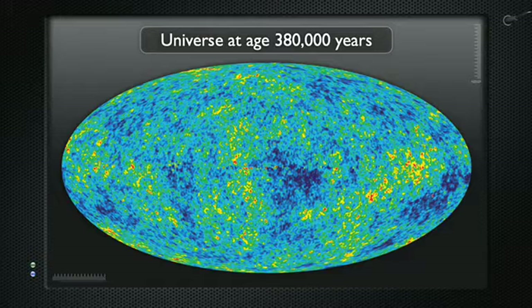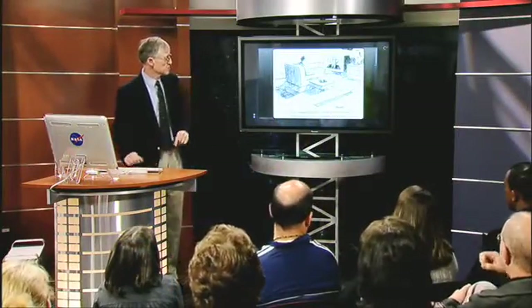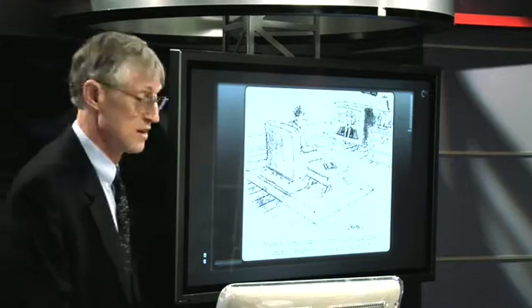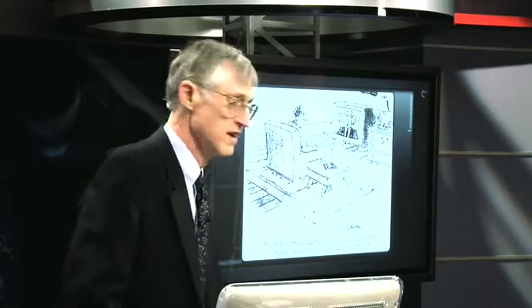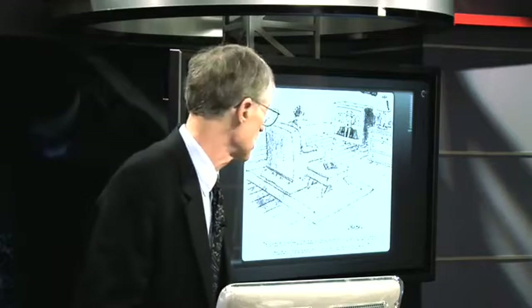It also confirms some very strange things. There's a New Yorker cartoon whose caption reads: 'Scientists confirm today that everything we know about the structure of the universe is wrong-de-wrong-wrong.' This has happened quite a lot in astronomy. Now I'll show you what we found out that changed everything.